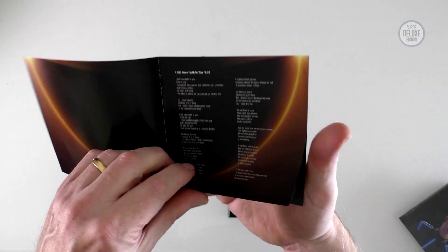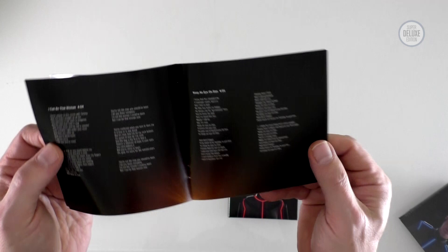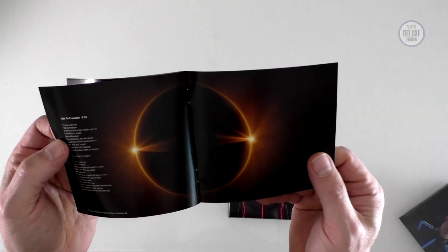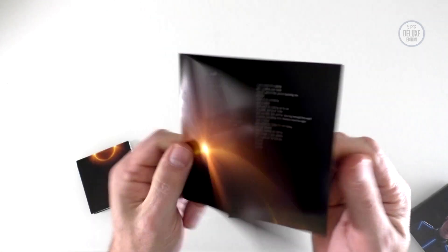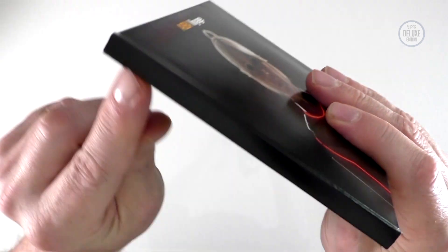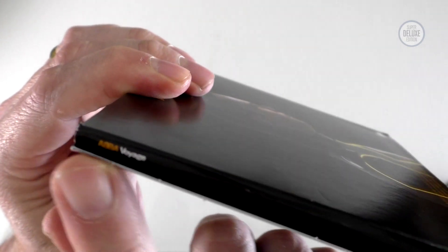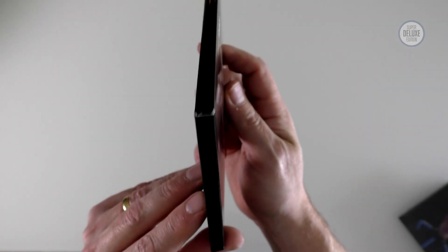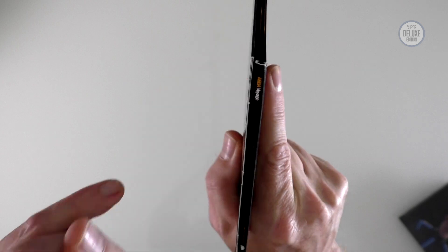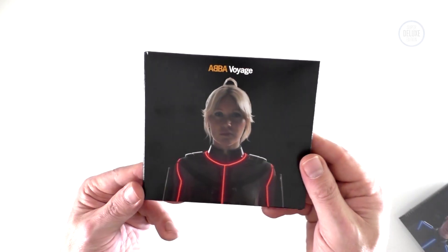The booklet itself has the lyrics to all the songs in it, and that photo in there is the photo from the postcard. There's not really much in here — no information, no writing about the making of the record or anything like that; it's just strictly lyrics. One rather curious thing about all the CDs is that there's no information on the spine where you would normally expect it. Rather strangely, the name of the album and the artist are on the other side of the spine, which is very unusual. It does mean if you put them on your shelf the normal way around you're not seeing anything.